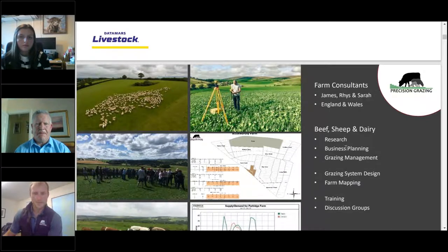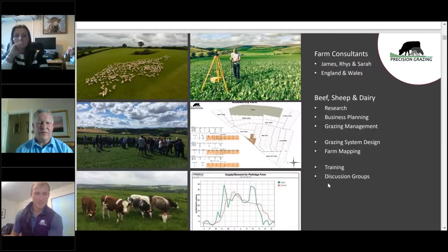Precision Grazing is involved in research projects around grazing systems, business management, and works with Farming Connect in Wales, leading discussion groups for the Prosper from Pasture project. They also run their own discussion groups in England. During COVID these ran virtually, with plans to return on-farm in October. Those interested in joining a group of like-minded people striving to improve their grass management are encouraged to visit precisiongrazing.com to sign up.